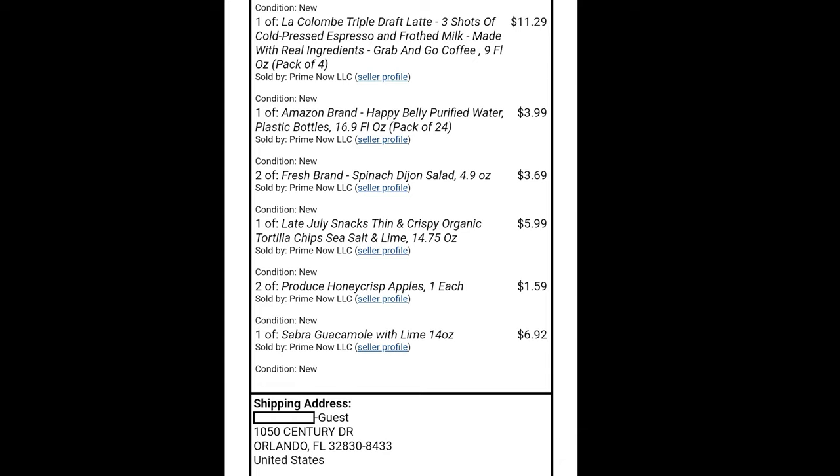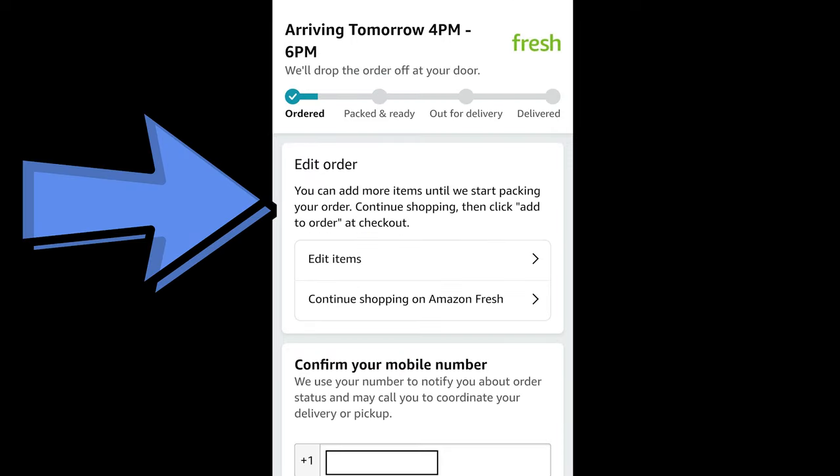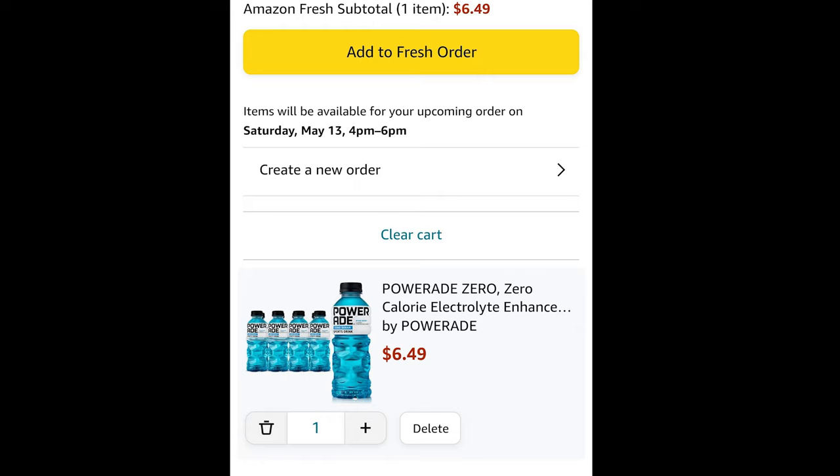After completing everything, you'll get an invoice with all the prices, products, and the delivery address listed. One thing I love that both Amazon Fresh and Walmart do is allow you to edit your order within a certain time frame after placing it — I believe within a few hours of your set delivery time. I've actually added things the morning of when I remembered them or realized I'd like to have them.